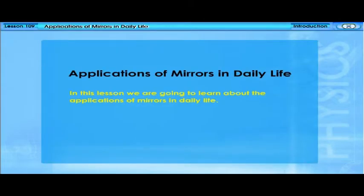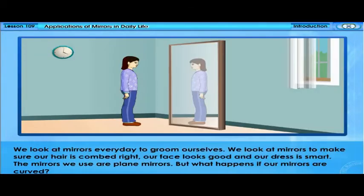In this lesson, we are going to learn about the applications of mirrors in daily life. We look at mirrors every day to groom ourselves — to make sure our hair is combed right, our face looks good, and our dress is smart. The mirrors we use are plain mirrors. But what happens if our mirrors are curved?